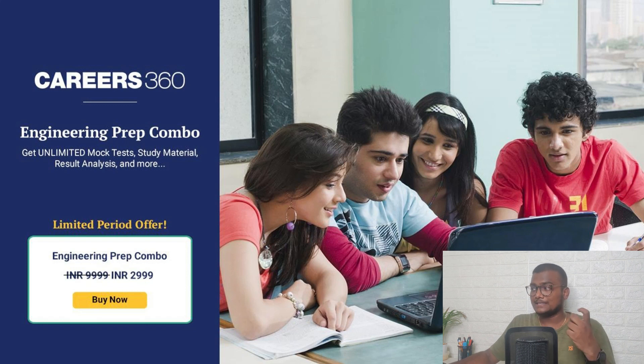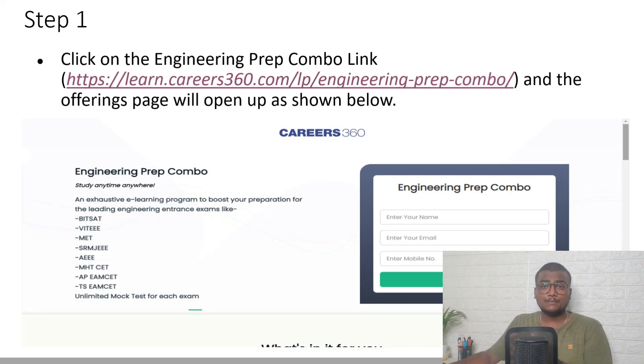With this engineering prep combo you will be getting unlimited mock tests, study material, result analysis, and more. The actual price of this particular engineering prep combo is ₹9,999, but as a limited period offer you are going to get it for ₹2,999. If you want to buy now, use the link in the description — just click that link.